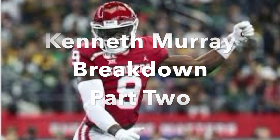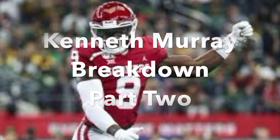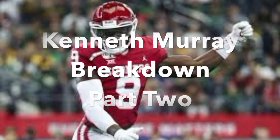This is part two of our look at Kenneth Murray, inside linebacker out of Oklahoma. In this video, we look at both Baylor matchups from the 2019 season, and he was used very differently from one game to the next. We get into how he is keying the Baylor offense — what keys he's reading in the first matchup versus the second matchup.